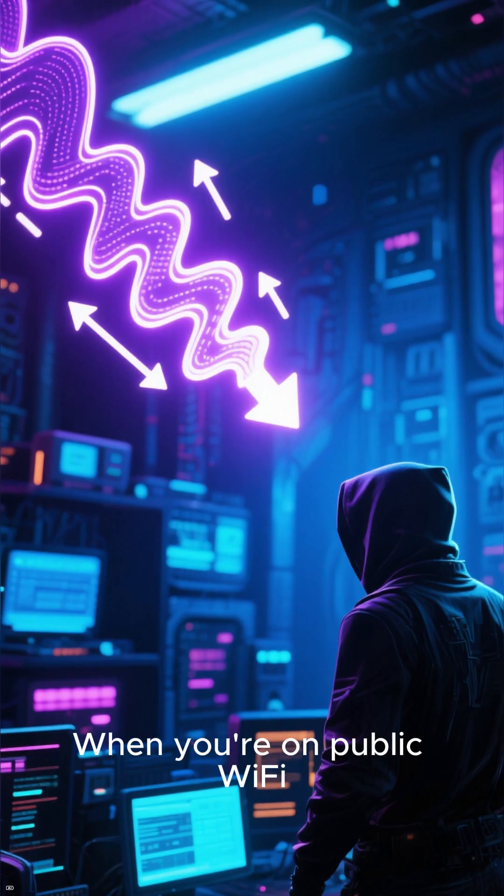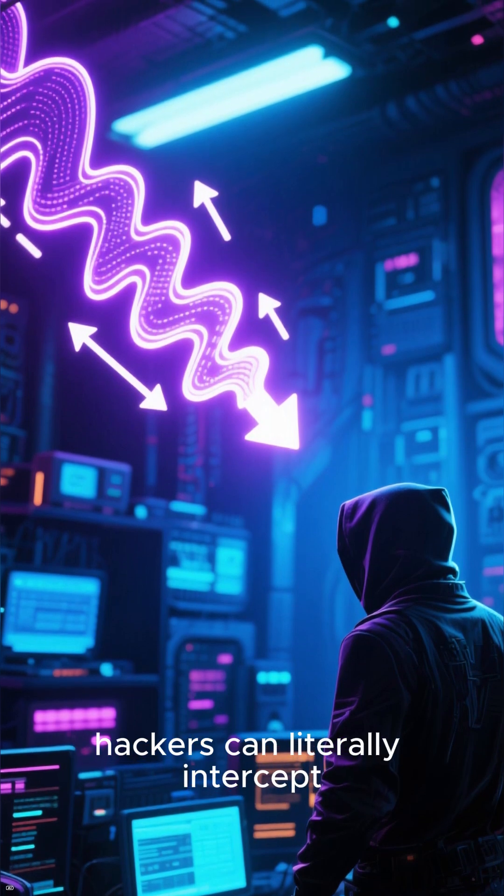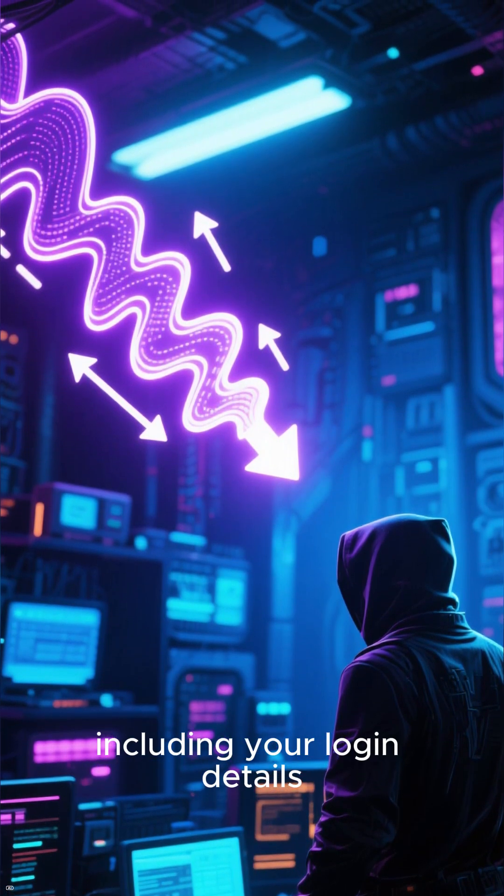And finally, Wi-Fi snooping. When you're on public Wi-Fi, hackers can literally intercept the data you're sending, including your login details.